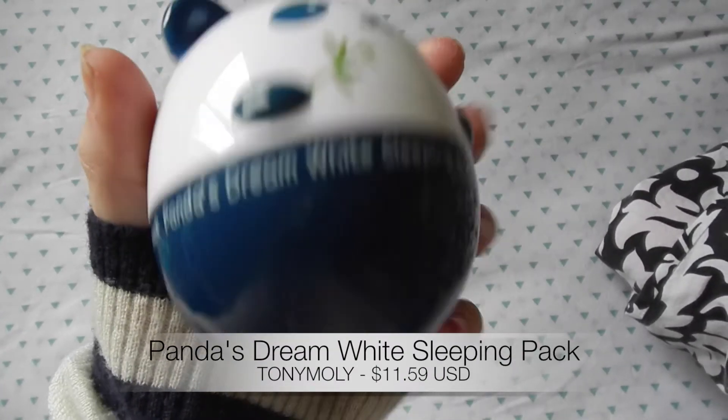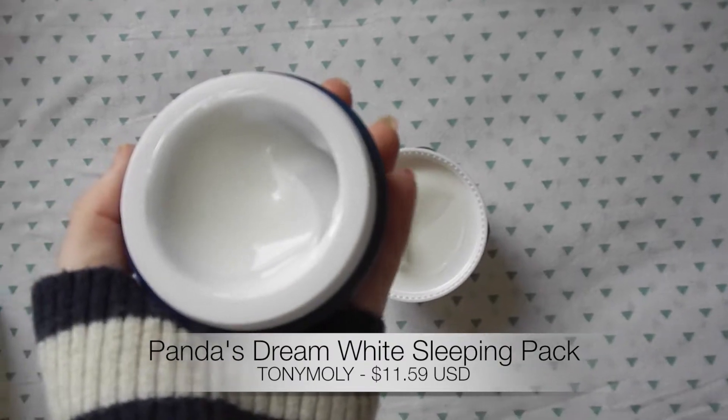First is the Panda's Dream White Sleeping Pack from Tony Moly, and I tried it last night. It's a whitening panda line — I also have the eye cream from that brand and it's worked really well and lasts a long time. I tried this out and it kind of just dries into your face; you don't need to wash it off or peel it off like a normal sleeping mask. It just absorbs in, and I put it on about half an hour before sleep. It made my skin really soft, though I don't really know yet about the whitening or brightening effects on skin tone.